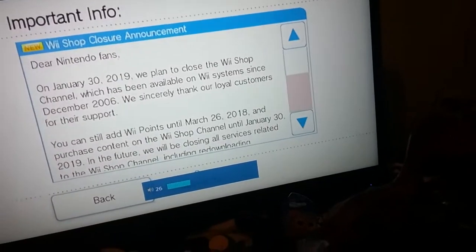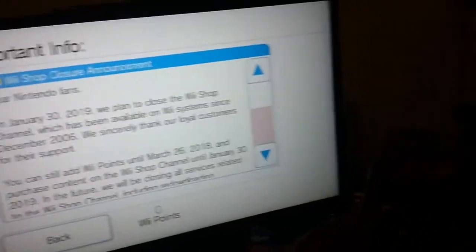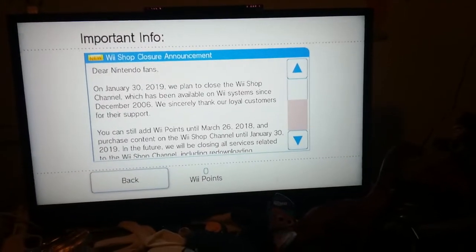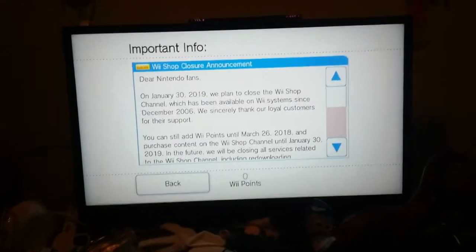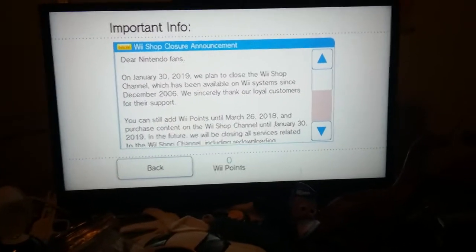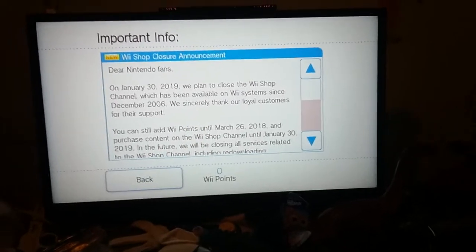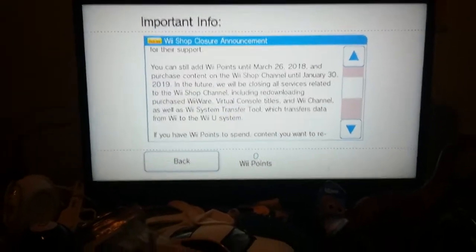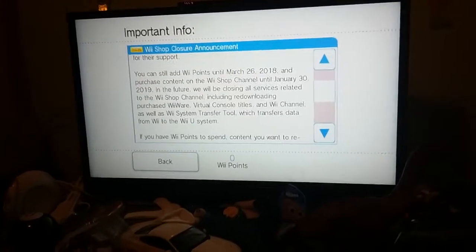I gotta turn down the volume on my gamepad screen. The Wii Shop Channel is closing. Dear Nintendo fans, on January 30th, 2019, we plan to close the Wii Shop Channel, which has been available on Wii systems since December 2006. We sincerely thank our loyal customers for their support. We can still add Wii Points until March 26th, 2019.